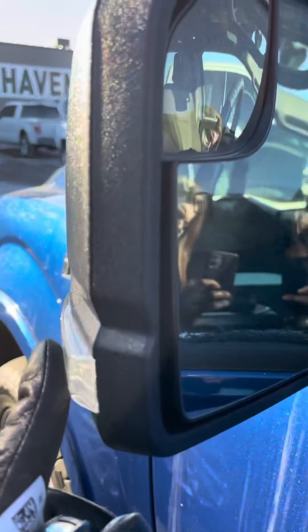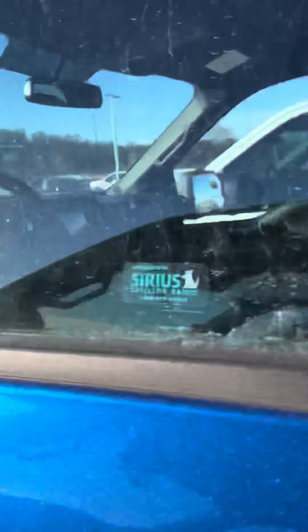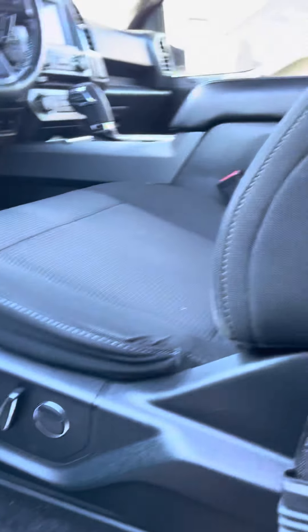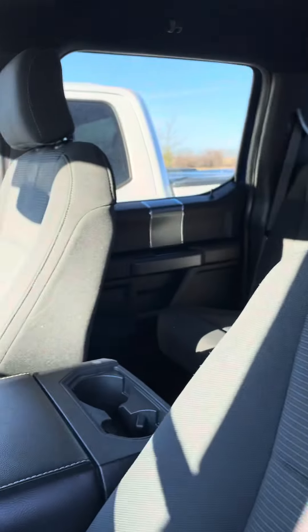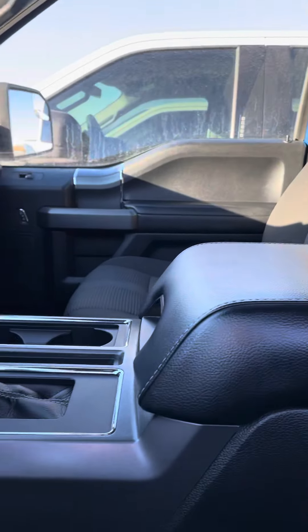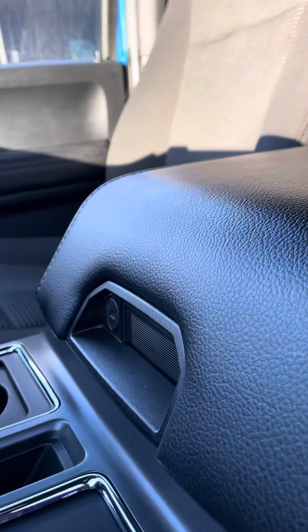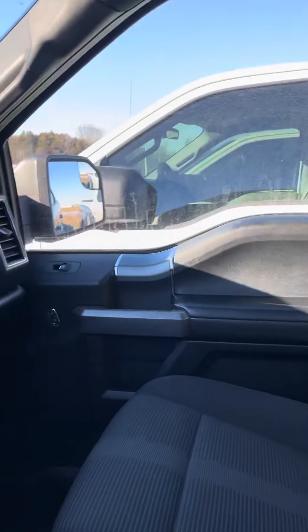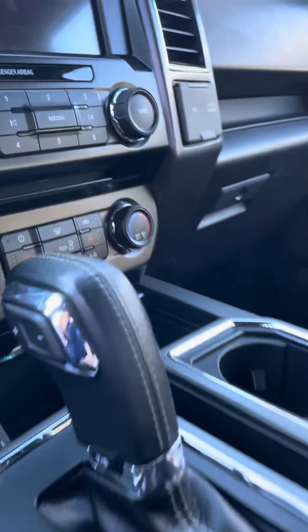Blind spot mirrors with your heated side mirror too, and you've got signal lights on the side mirrors. Eight-way power adjustable seat with lumbar support — very comfortable. You've got the nice big center console for storage that locks — that's a full-size filing cabinet. Sport with the console shifter.